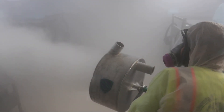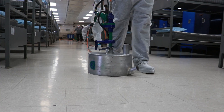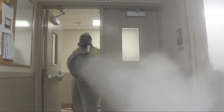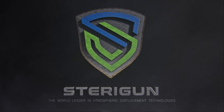In a war against deadly pathogens with no clear future, the world needs new ideas and powerful options. Sterigun is the result of creating a serious answer to a real-world scenario. Sterigun — the world leader in atmospheric displacement technologies.